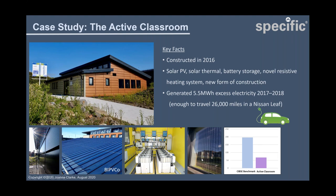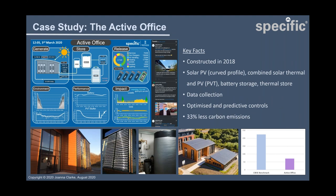We also retrofitted a new PV window developed by NSG into the building about a year after construction. We trialled a novel form of electric underfloor heating developed and manufactured at Specific. In 2017 we were awarded funding from Innovate UK to construct a second building next to the active classroom. This building is two storeys, which makes being energy positive more challenging. They wanted to demonstrate it could be repeatable, using more commercially available technologies. We worked with a modular build company called Wernick, based not far from the university.